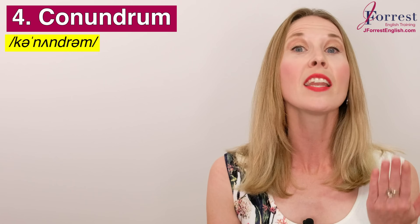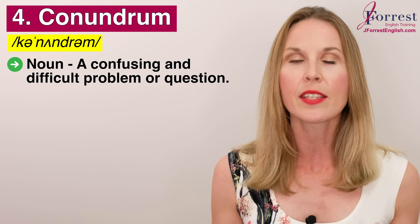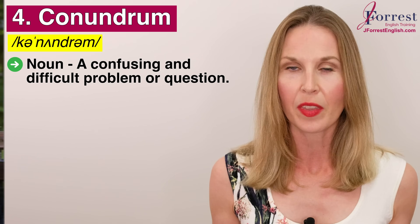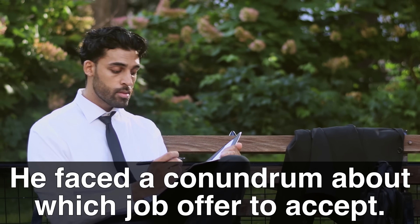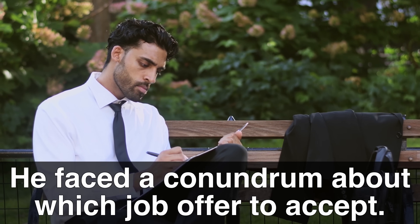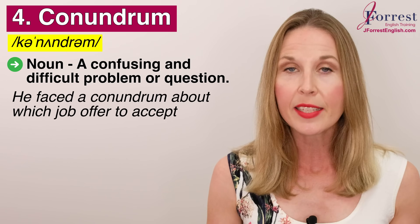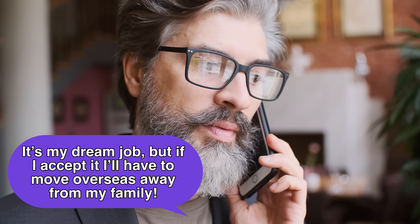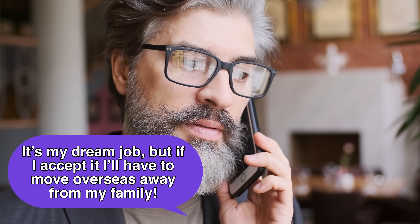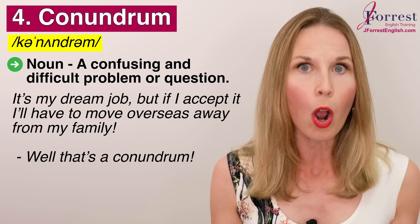Number four — a fun one to say: conundrum. Repeat after me: conundrum. This is a noun and it's a confusing and difficult problem or question. You 'face' a conundrum. For example: he faced a conundrum about which job offer to accept. Maybe he calls you and says, 'It's my dream job, but if I accept it I'll have to move overseas, away from my family.' And you can reply, 'Well, that's a conundrum — that's a difficult problem you're facing.'